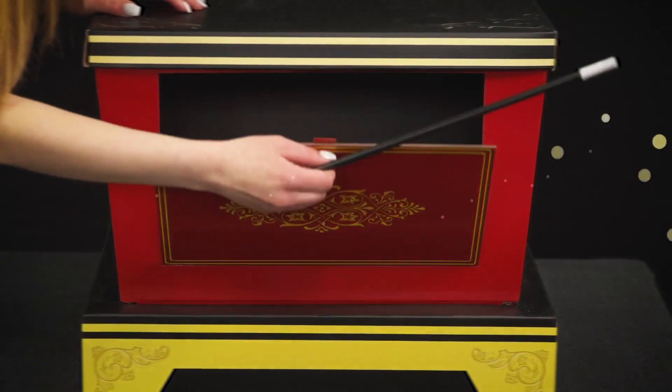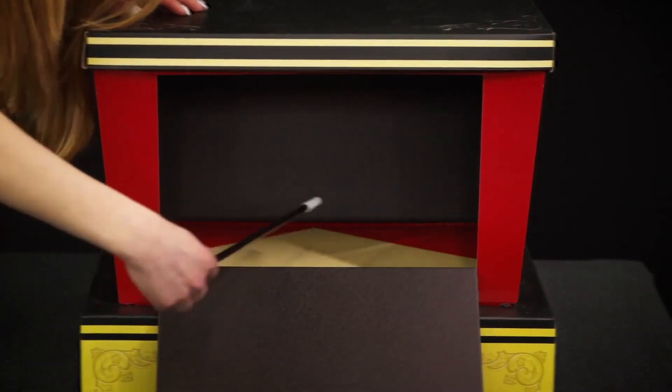Put your magic skills to the test with the Masters of Magic set from Phantasma. This is the ultimate magic set with more than 450 tricks and a vast array of magic tools, from metal rings and a money machine to a magic production table, plus so much more.